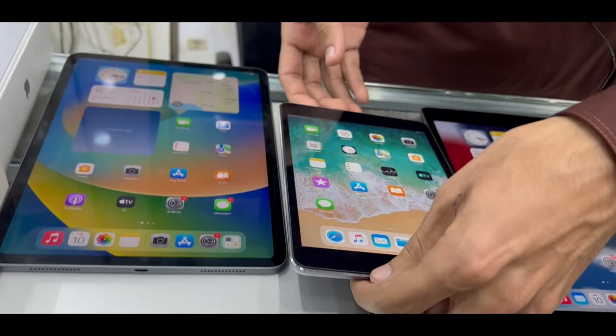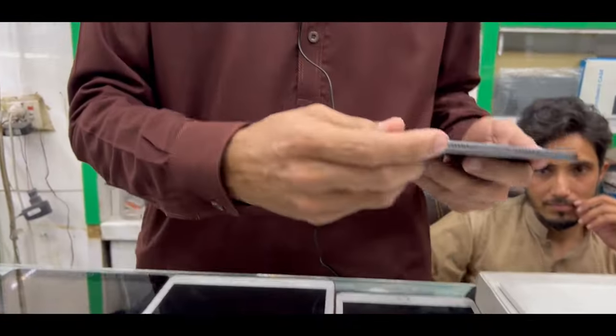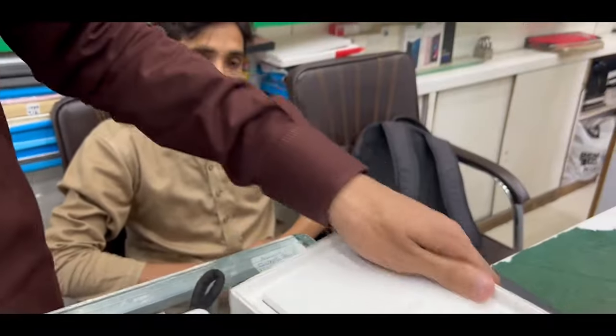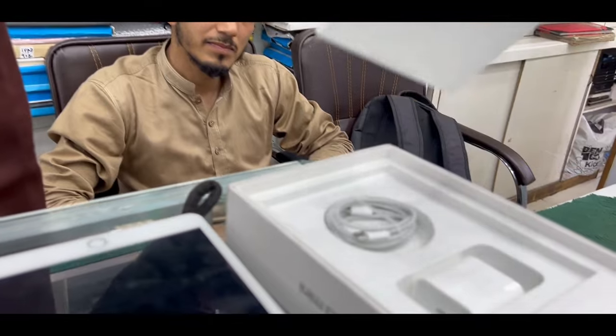This is our iPad Mini 2, and here we have the Mini 6 — the latest — with its box, a charger, and a cable.